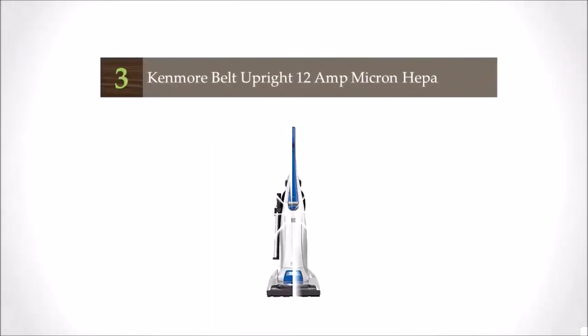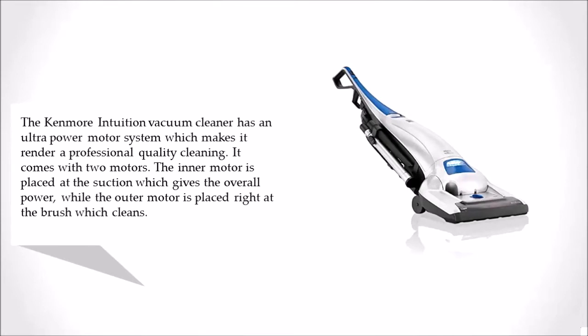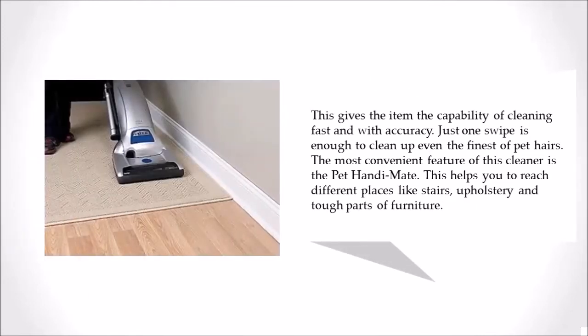Halfway through our list at number 3, the Kenmore Intuition Vacuum Cleaner has an ultra-power motor system which makes it render professional quality cleaning. It comes with two motors: the inner motor is placed at the suction which gives the overall power, while the outer motor is placed right at the brush which cleans. This gives the item the capability of cleaning fast and with accuracy. Just one swipe is enough to clean up even the finest of pet hairs.